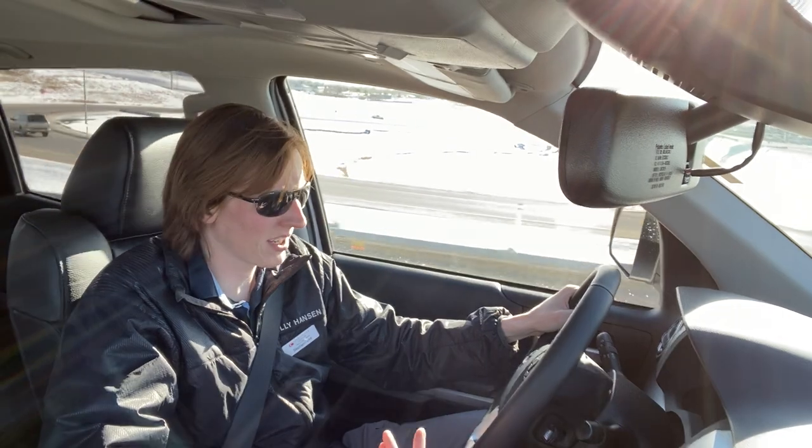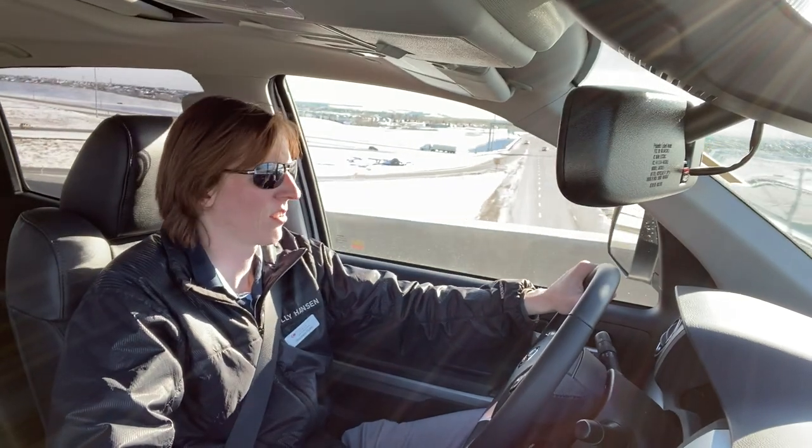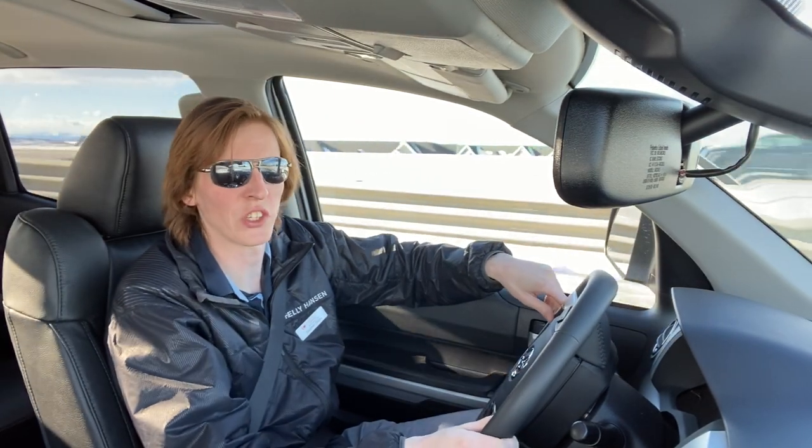Tundras can tow up to 10,000 pounds, but it depends on the model you get. The weight of the truck affects your towing weight, so the more features you add into your truck the less you're going to be able to tow — which does make sense. Safety is good.